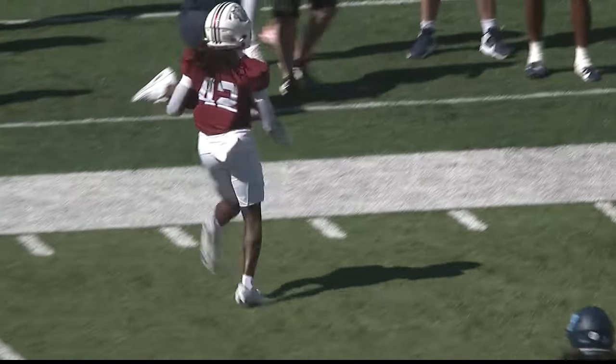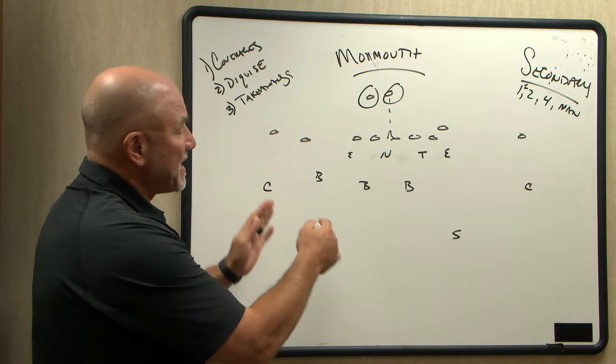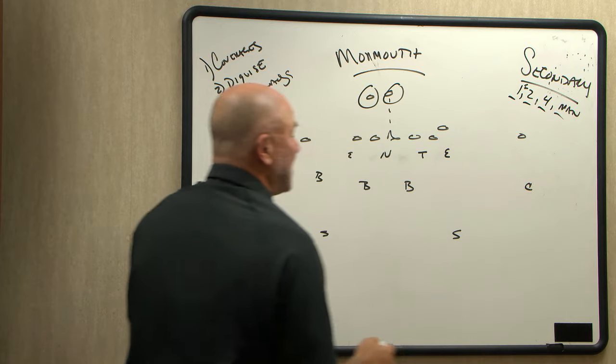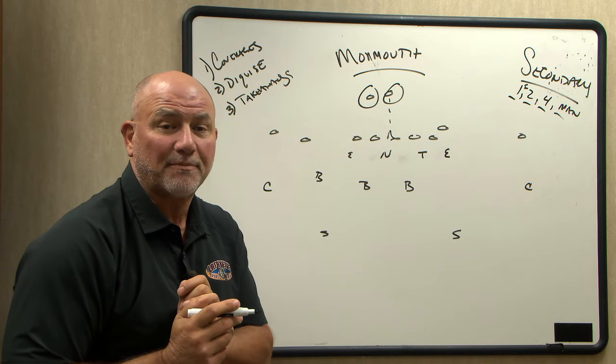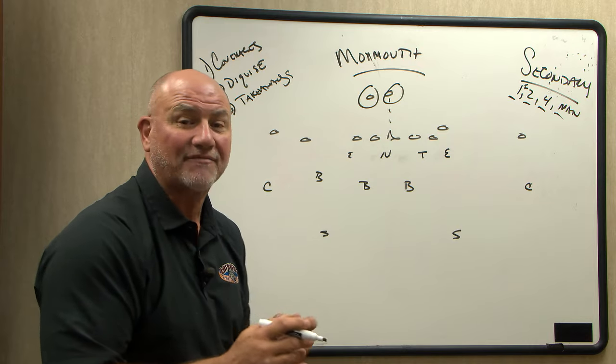So let's look right now at a base set for Monmouth and a base set for Lafayette. This is basically a two-deep shell, so different coverages we'll look at — coverages one, two, four, and man. A lot of the coverages that Lafayette plays. Lafayette doesn't disguise a lot, but I think this week they're going to have to do a little bit of that.